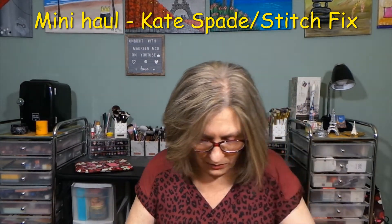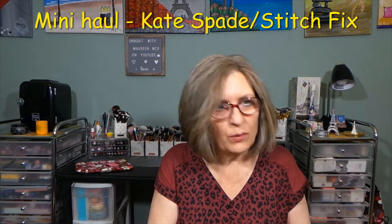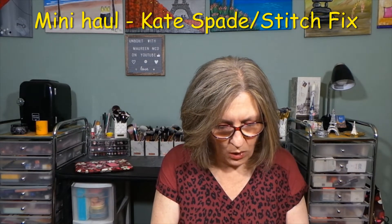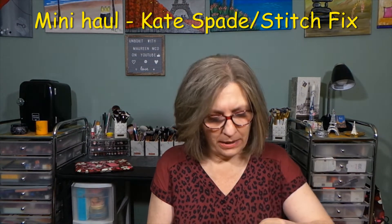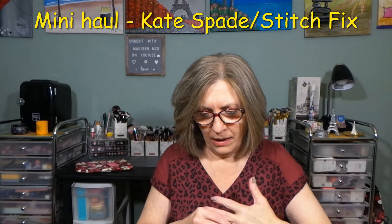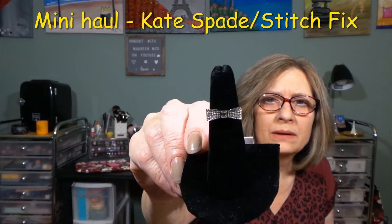I'll show you the next two items. The first one comes in this little bag here. For those who don't know, I bulk film — I film several things in one day so I can take my time on the edit process. Here's the second item: it's the bow ring from Kate Spade in silver. I'll put it here so you guys can see it a little bit better. It's really adorable — the band is not too thick.